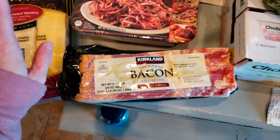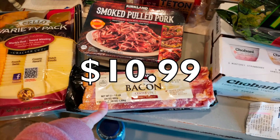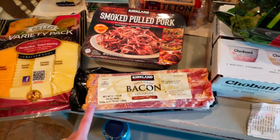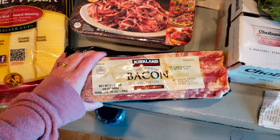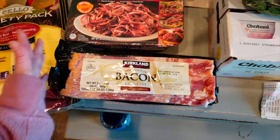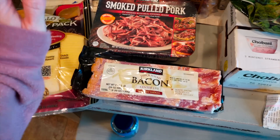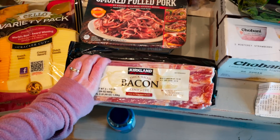They had my bacon! I had the microwavable kind in my cart first and I was disappointed, but this is just so much better. It was on an end cap — the Kirkland thick slice bacon center cut hickory smoked, and you get two in here. When you cook it in the air fryer it releases all that bacon grease and I save that to cook eggs and stuff. I was super happy and did a little happy dance when I saw it.